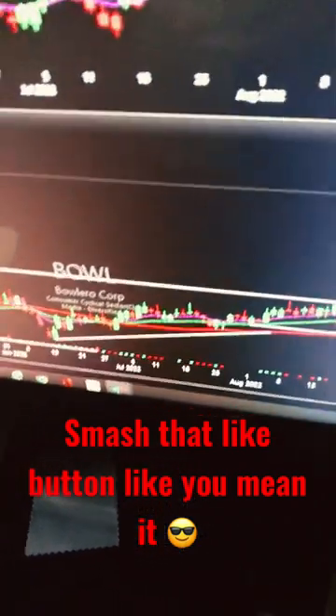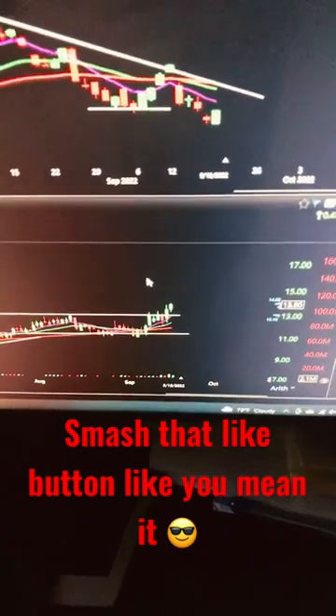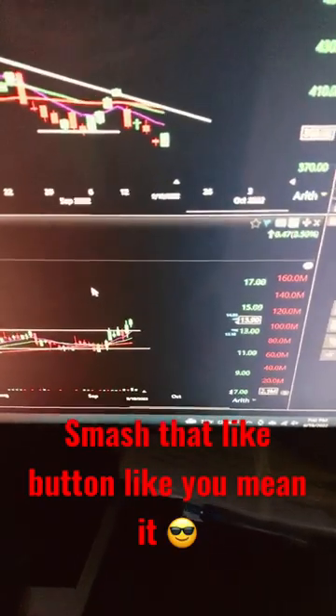If you want to know more about stocks like these and how I find them, let me know in the comments and we'll make a video about it. I hope you liked it, subscribe, and I'll see you soon.